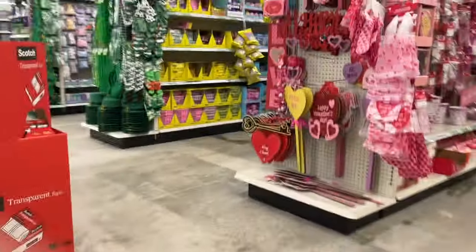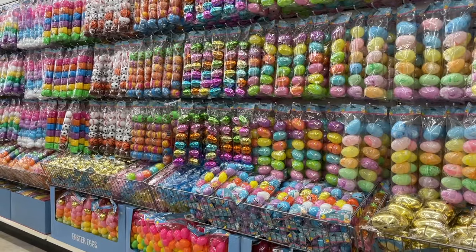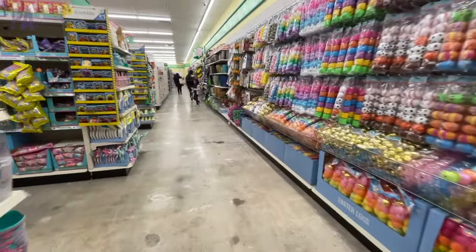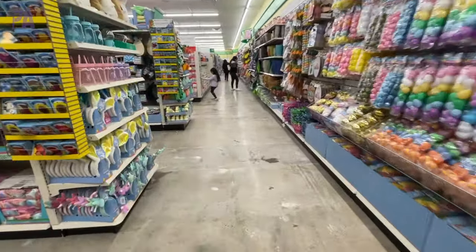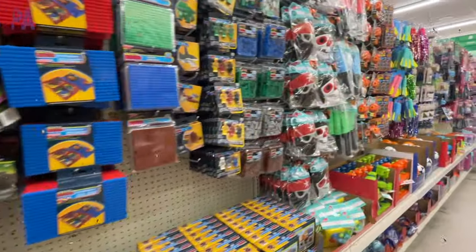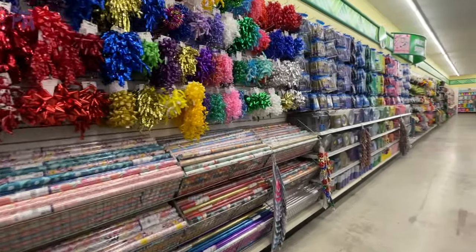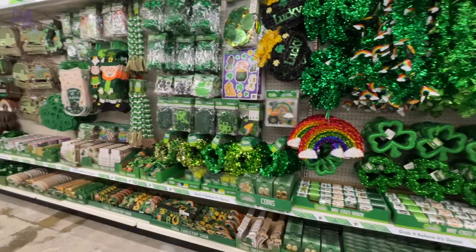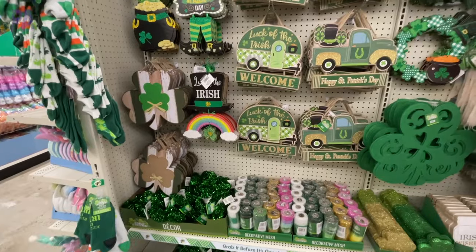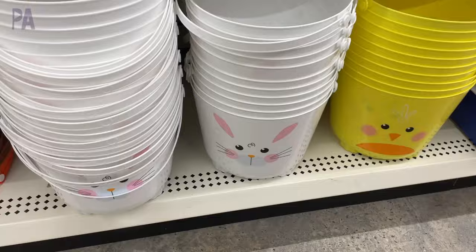The very first time I have ever been in a brand new Dollar Tree was exactly as I would expect it to be — fully stocked shelves, wall-to-wall finds, it looked immaculate. I just feel like I need to put glitter on the screen to show you how magical it was. I didn't have a lot of time to go through every single thing, but most of what I saw I've seen in other stores, so I was on the hunt for new finds.